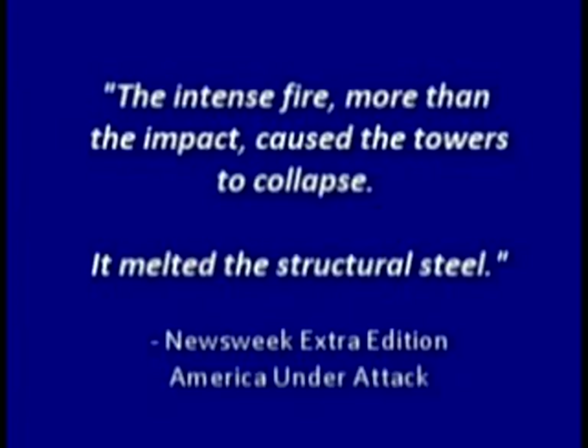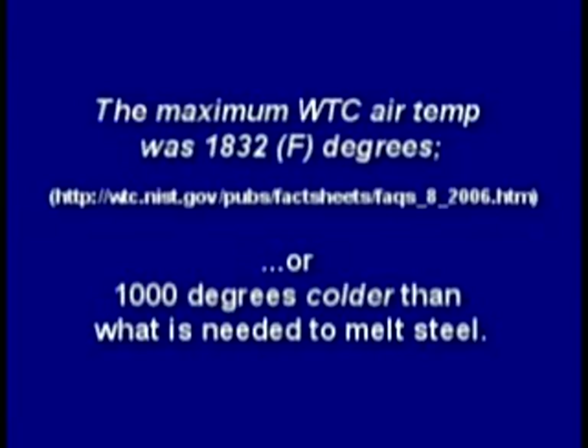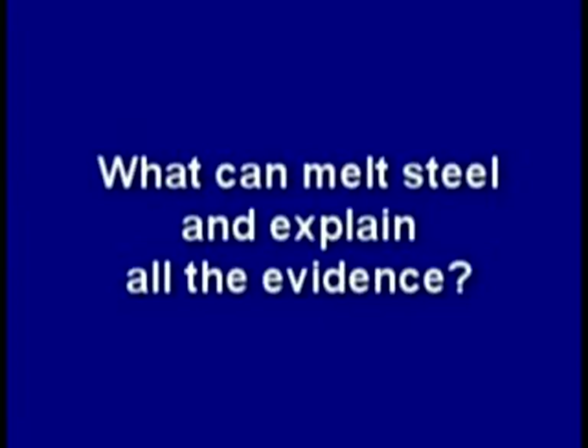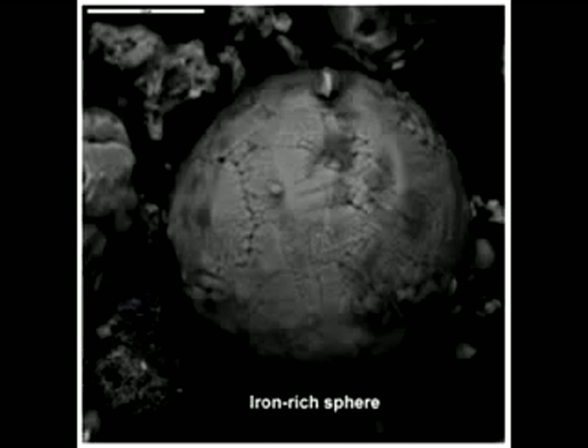The media told us the intense fire — more than the impact — caused the towers to collapse, and that it melted the structural steel. But there's a problem: office and open-air jet fuel fires cannot melt steel. The National Institute of Standards and Technology said the maximum air temperature was about 1800 degrees — about 1000 degrees colder than what's needed to melt steel. So what can melt steel and explain all the evidence? Independent scientists began to piece that evidence together and suggested some type of thermitic material must have been used as part of the tower's demolition.